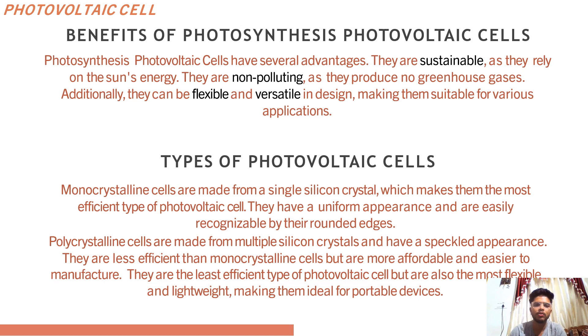What are the benefits and types of photovoltaic cells? One of the main benefits is their renewable and sustainable nature. Unlike traditional fossil fuels which are finite resources that will eventually run out, sunlight is abundant and will continue to be available for billions of years. This means photovoltaic cells offer a long term solution to our energy needs without contributing to climate change or other environmental problems. Additionally, in areas where power outages are common, photovoltaic cells can provide a reliable source of backup power to keep homes or businesses running smoothly.